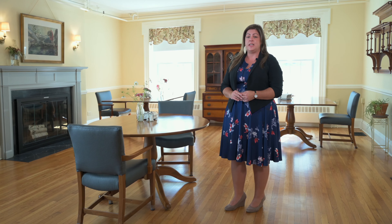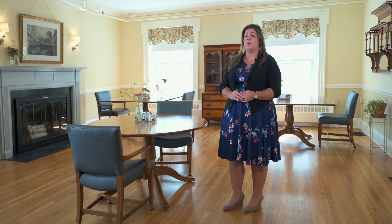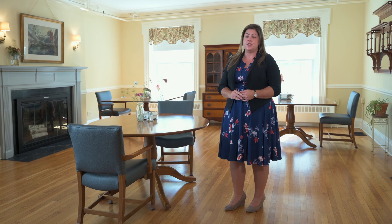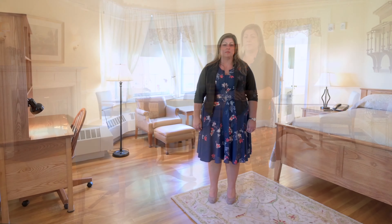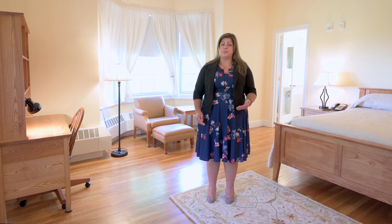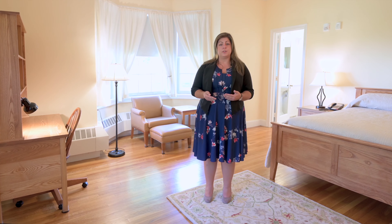Here we are in the Inn dining hall. The dining room serves three meals a day at blocks of time to allow for fluctuations in patient schedules. Our dietary staff work with our registered dietitian to accommodate any dietary and specialty needs and to provide well-balanced meals for all patients and staff. We provide vegan, vegetarian, and gluten-free options at all meals.